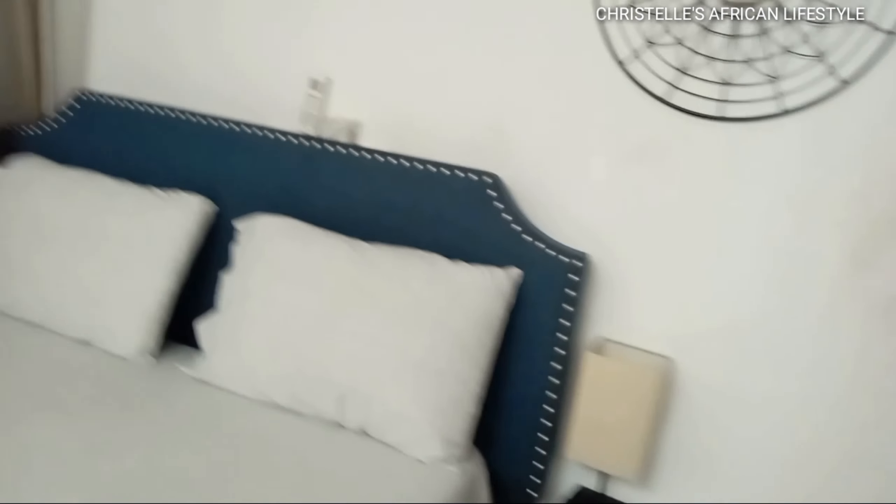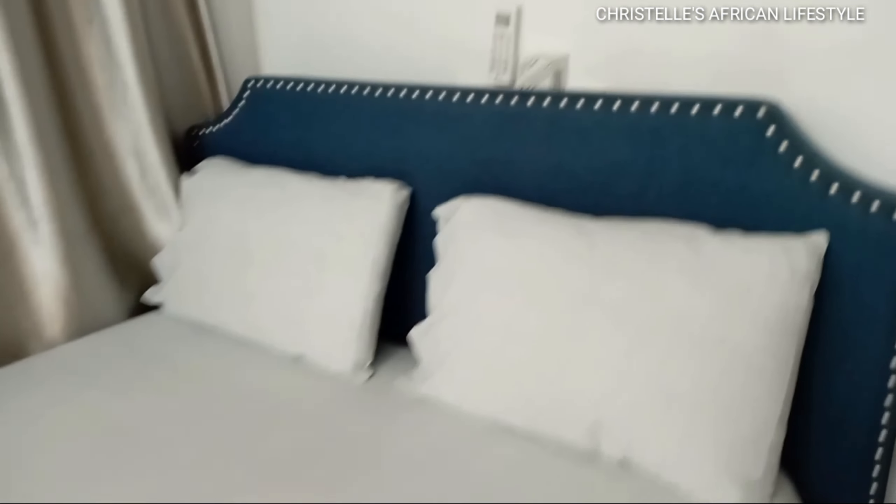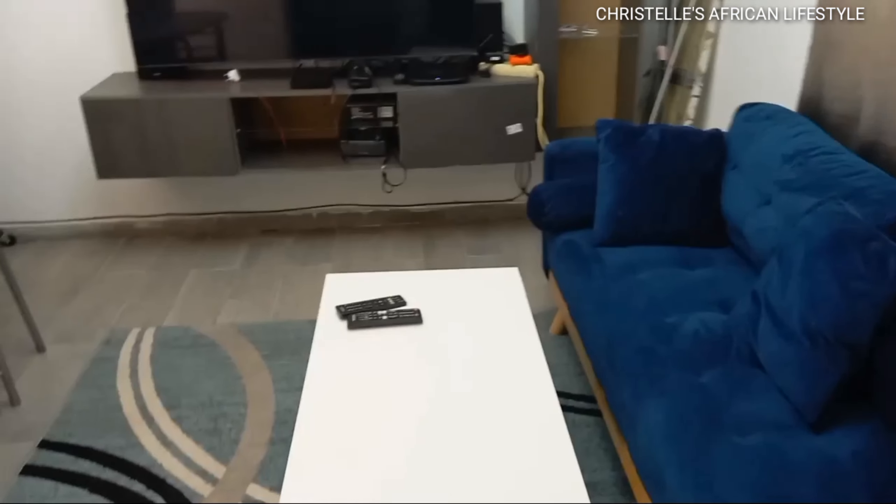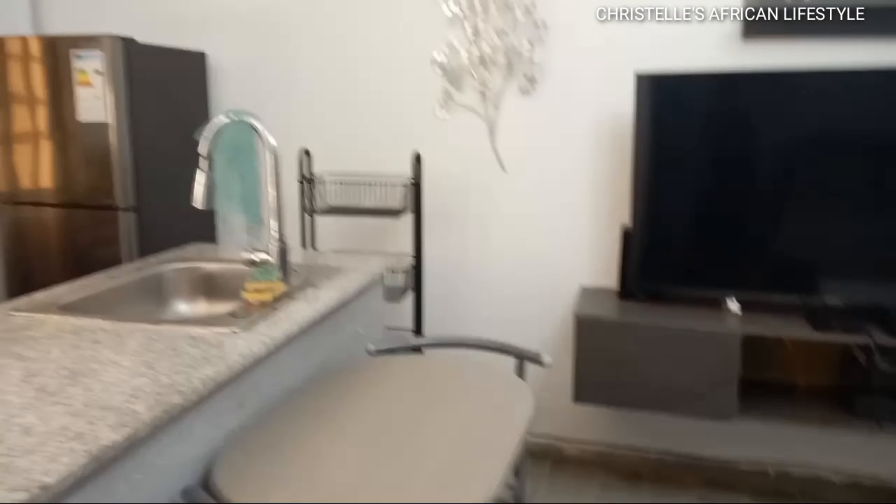Right here is the mirror attached to the closet — there is a massive space for you to store your clothes in case you brought a lot of them. This room is just so beautiful with the wall designs. I like how cool the colors are — the theme is white, brown, and blue, which is really calm and beautiful. I really love it.